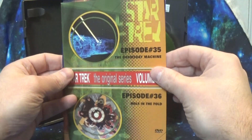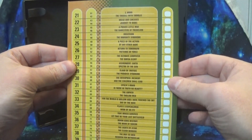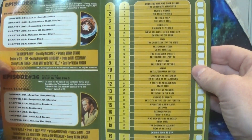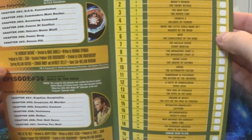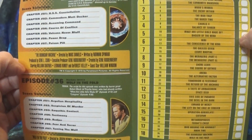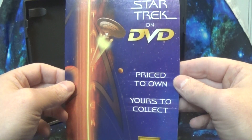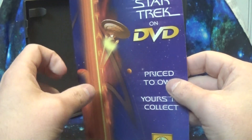And then you pull out the little pamphlets. First off, there's a guide to a lot of the volumes up to that point — the guide starts here so you can check them off on the side for your collection as you try to complete it. Then all the chapters, selections, and information about the two episodes included, so you can complete your checklist. And then an advertisement for Star Trek on DVD: price to own, yours to collect — only $20 plus shipping for two episodes.